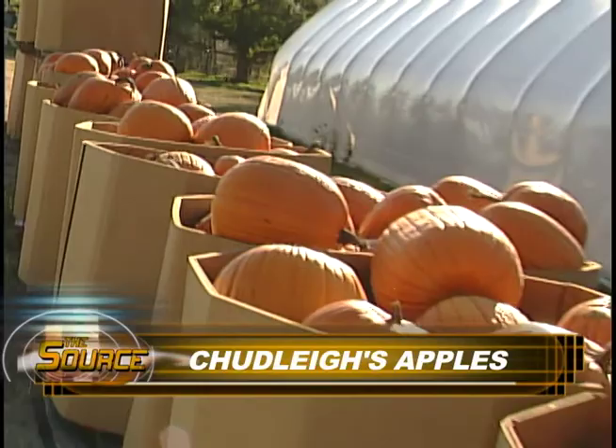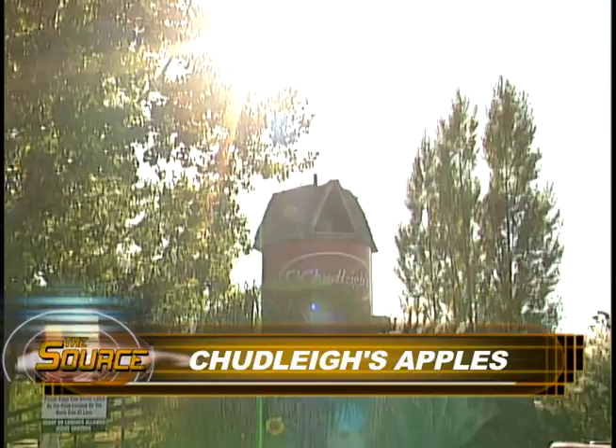As the warm summer days turn cool, our thoughts turn to all the things we love about autumn, including apples picked right from the orchard. At Chudley's Apple Farm in Milton, everyone can find an apple to enjoy.